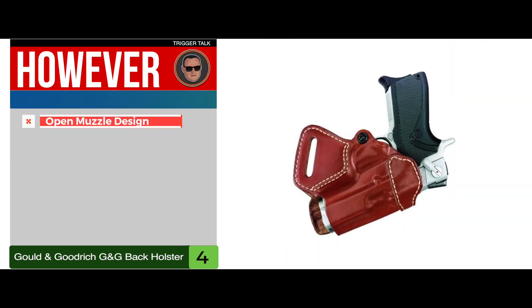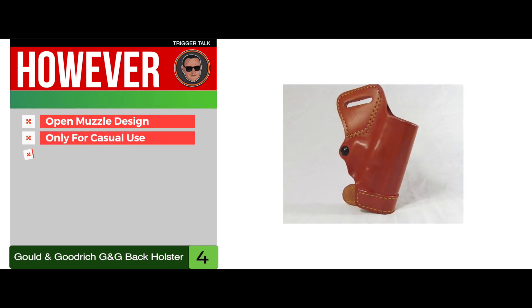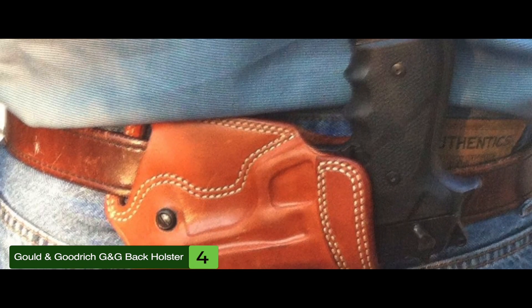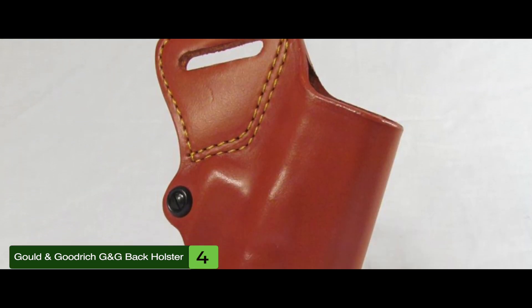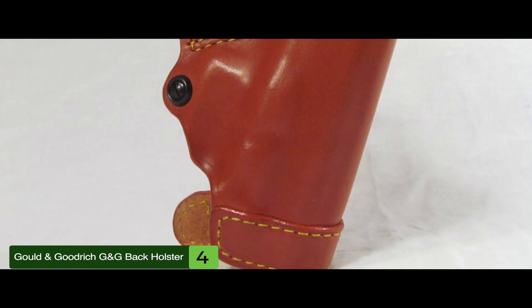However, it has an open muzzle design, it has low retention only for casual use, and it attaches via fixed belt loops instead of clips. The bottom line is, it has an extremely durable and aesthetically pleasing design, it's comfortable to carry and easy to conceal, and it's ideal for carrying your handgun at the SOTB position.